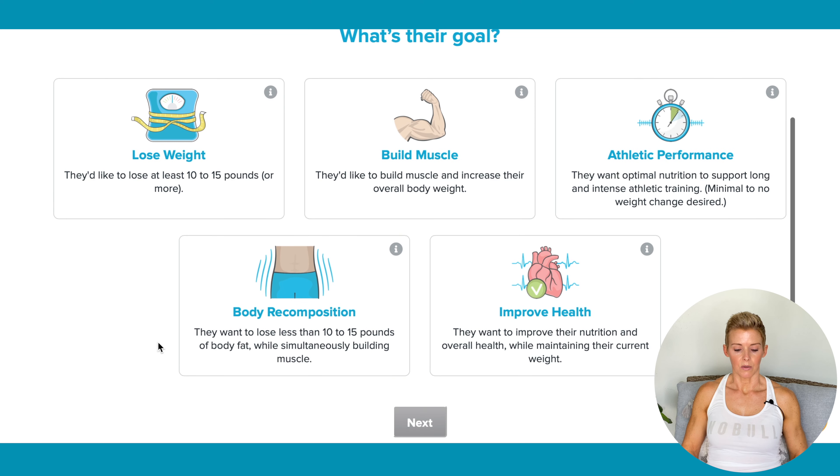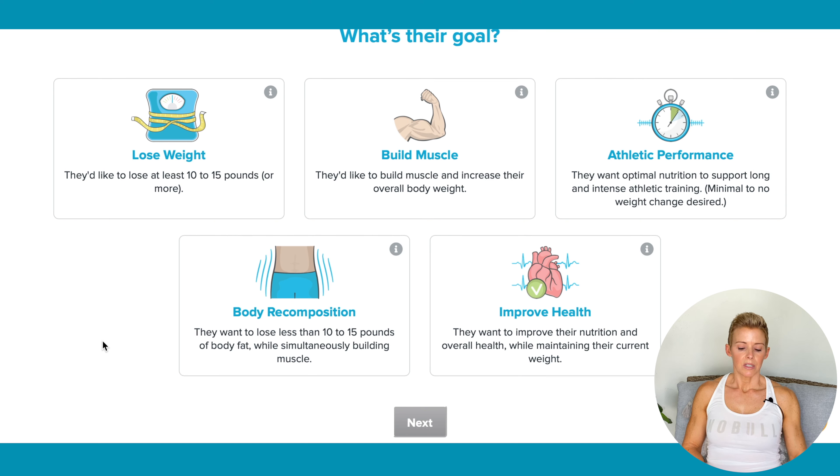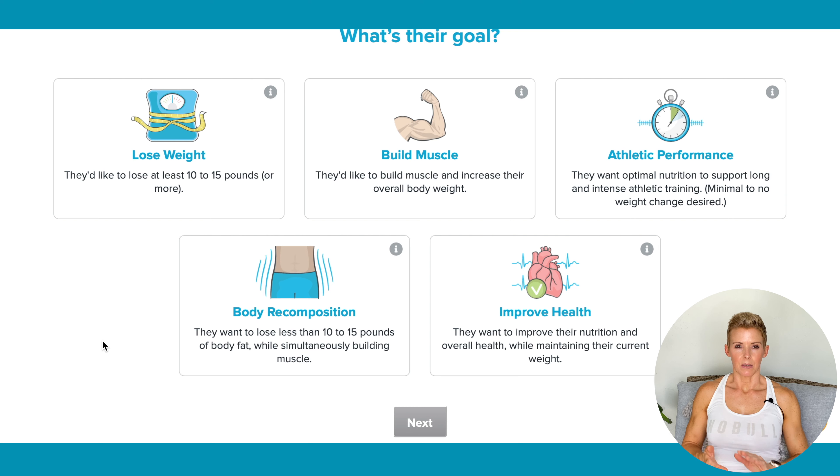Now, if you look at all these different goals, most people pick Body Recomp, because if you read it, it sounds great — lose weight, build muscle, all at the same time. I usually take people out of that one and bump them to Lose Weight, and here's why. Body Recomp is going to put you roughly right below your maintenance calories — the amount of calories you need to maintain your weight right now. It's going to put you right below it, and it's going to be a long process, a year or two, to see changes. There's nothing wrong with it, but if you want to see weight loss, we need to check the Lose Weight button.